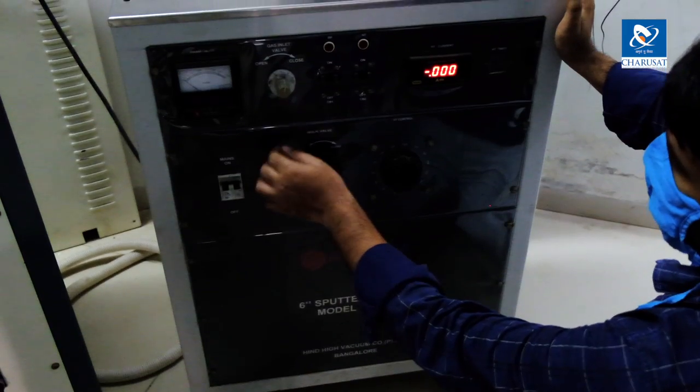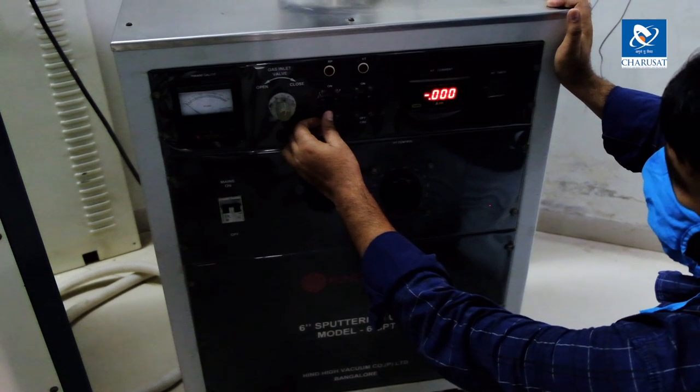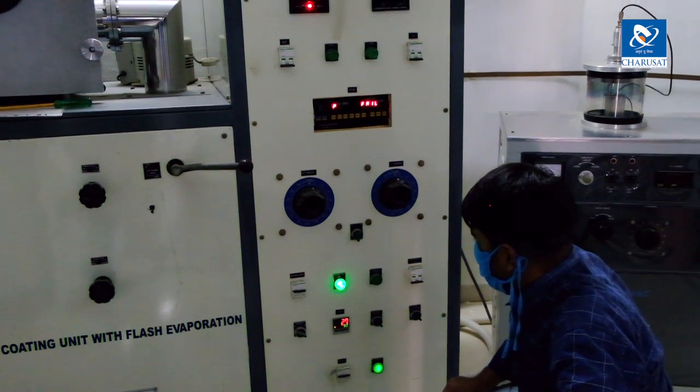Using DC sputtering, we can deposit metal on a substrate — or we can say we can coat metal on a substrate. Whereas using flash evaporation, we can deposit either metallic or non-metallic material on the substrate.